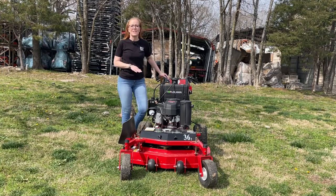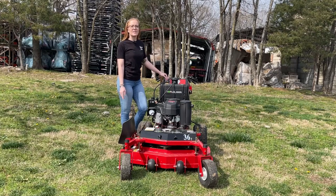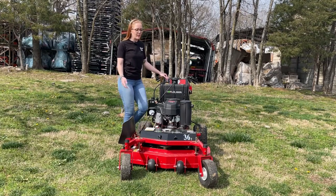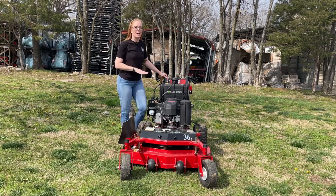Hey guys, we're at SLE Equipment in Antioch, Tennessee, outside Nashville. Our phone number is 615-641-7720. Today we're going to be looking at World Lawn's 36-inch Hydro Walk Behind.